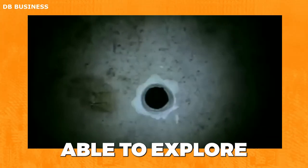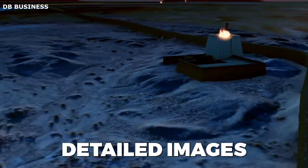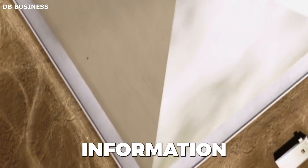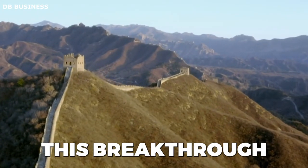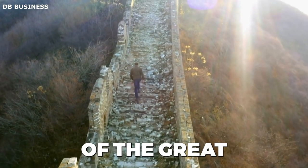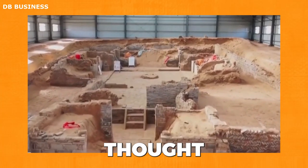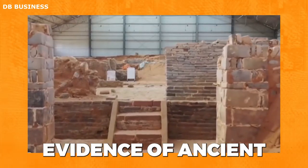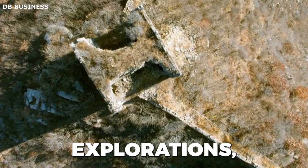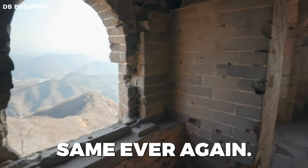A very advanced robot was able to explore the ancient Great Wall of China and captured detailed images of the wall's intricate interior. This breakthrough in archaeology has revolutionized our understanding of the Great Wall, revealing things archaeologists found inside these Chinese walls that no one ever thought was possible. After these explorations, you will never look at the Chinese Wall the same ever again.